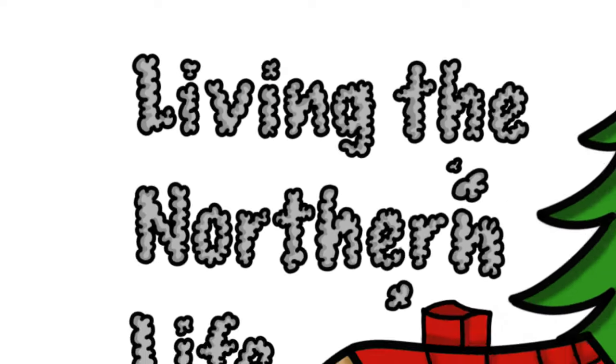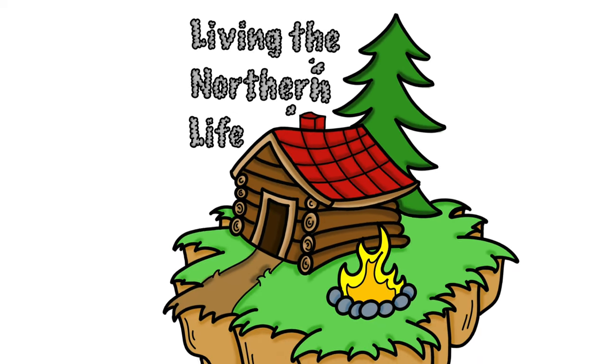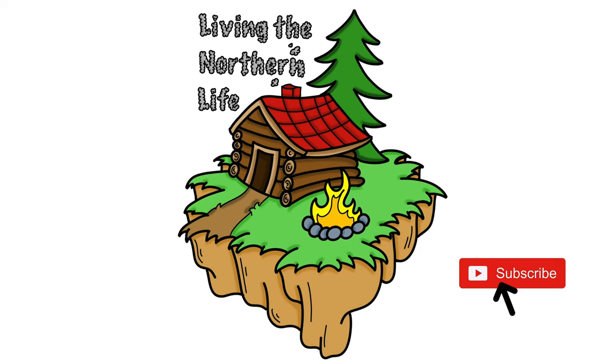Hey everybody, Andrew here. Welcome to Living the Northern Life. Today I just cut myself back to the trail a little bit — just had to move a couple trees to get out of the way. But I want to go see the big red pine stand that we've got back over here that we're going to make our timber frame house out of. I thought I'd just take you guys along for a short little walk and see what we got.